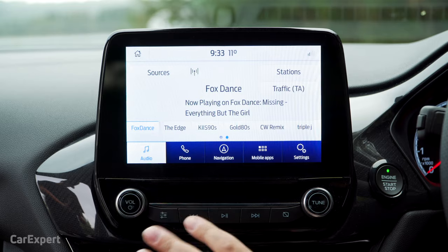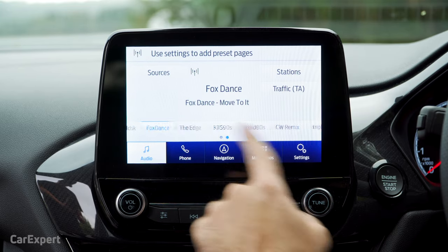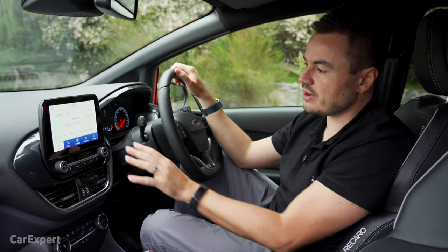Aside from that, everything else is very straightforward. You set your favourites down the bottom, and you can set a whole stack of them down there as well. There's no real limit to how much configuration you can do there.